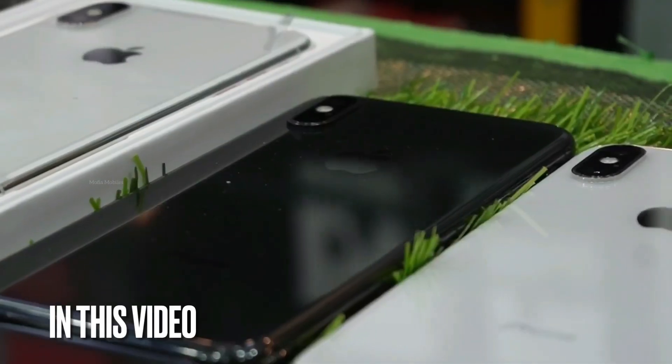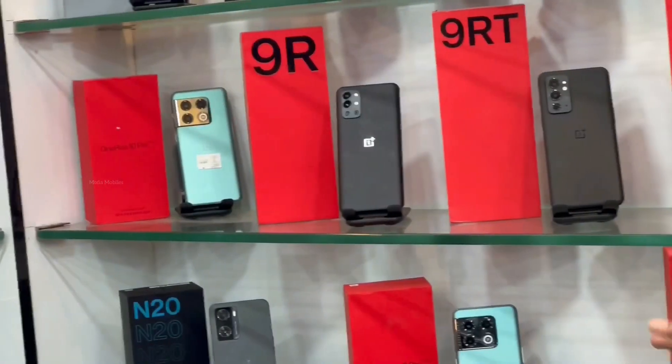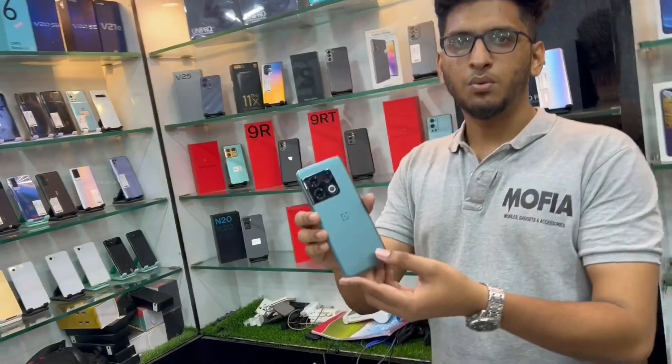We are dealing with iPhones, used phones, demo category phones, MENA deal. OnePlus 9RT, 9 Pro, 10 Pro — we are now dealing with the latest 10 Pro model.